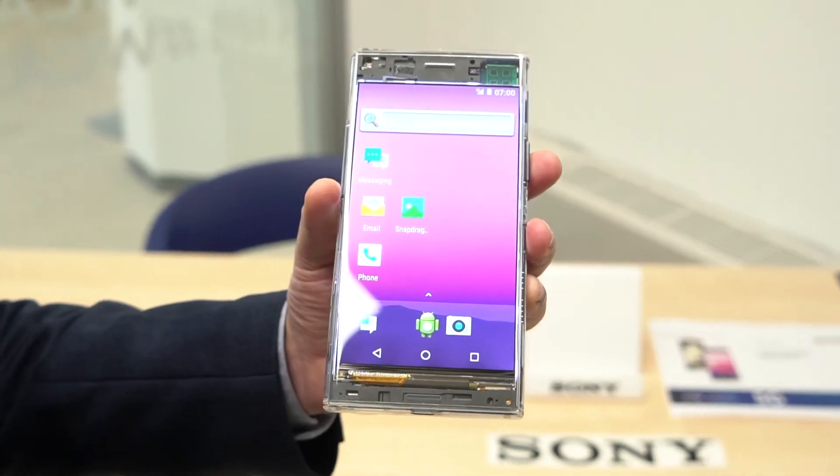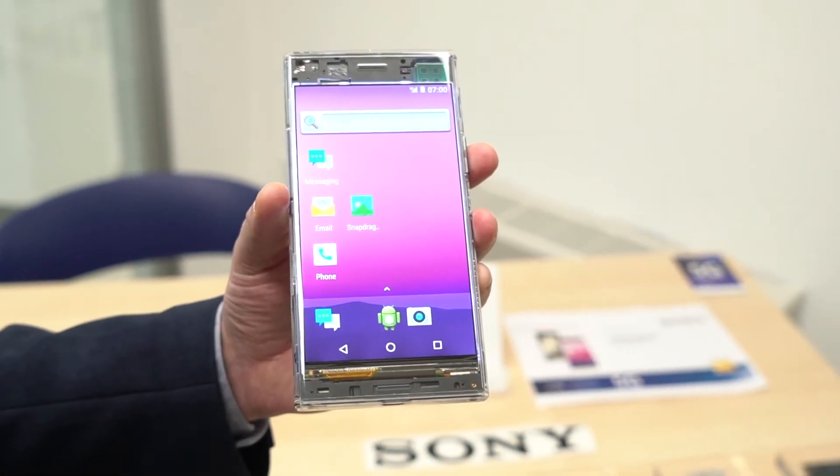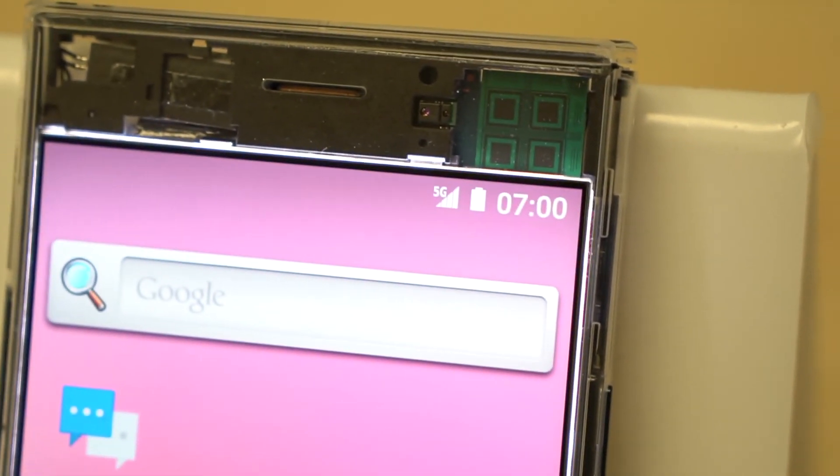Another point we are showcasing today for visitors is how we implemented the 5G icon on the display, so people will be able to see a device showing the 5G connected icon.